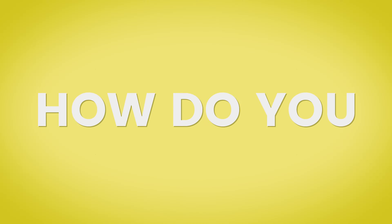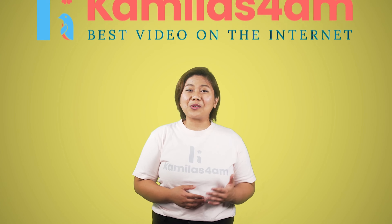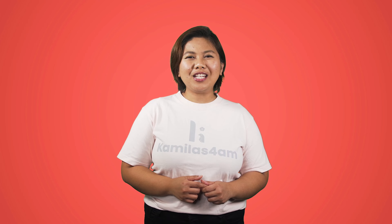I know. How do you even start, right? Let me show you how. Meet Camila's 4AM. It's so easy. You can finish it in one, two, three.